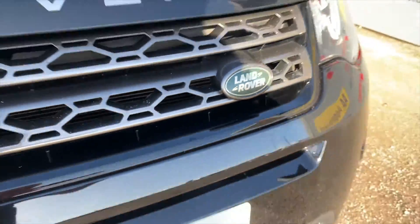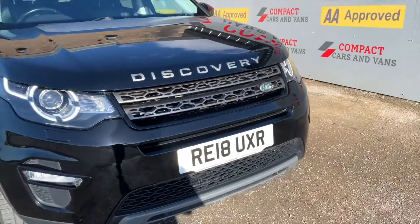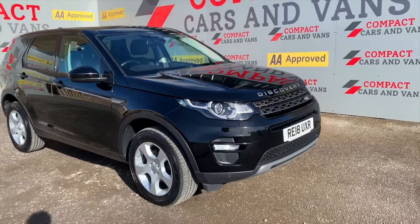Come down to Compact Cars and Vans today to view this 2018 Land Rover Discovery Sport — trust me, it's even better in person.